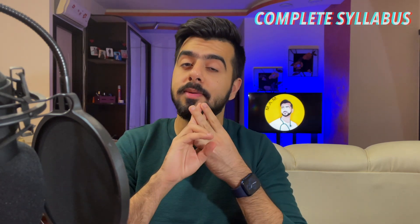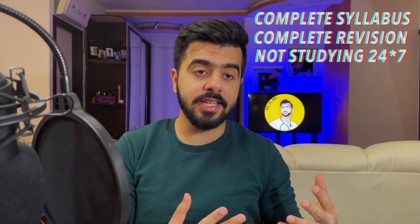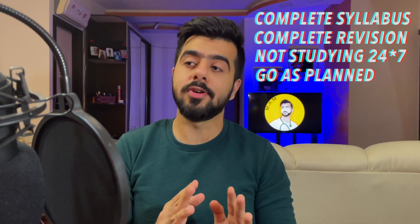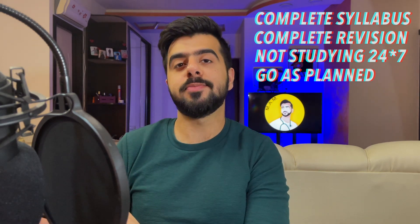Let's get to it — the recipe for a perfect study plan. Number one: you should be able to complete all your syllabus. Number two: you should be able to complete all your revisions. Number three: you should have enough time to breathe and not study all the time. And number four: everything should go as planned and as smoothly as possible.